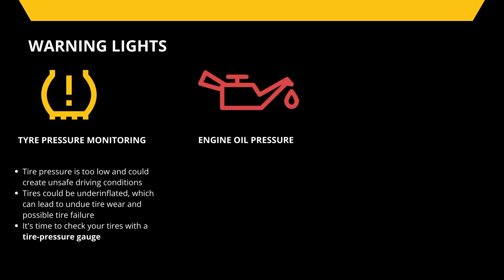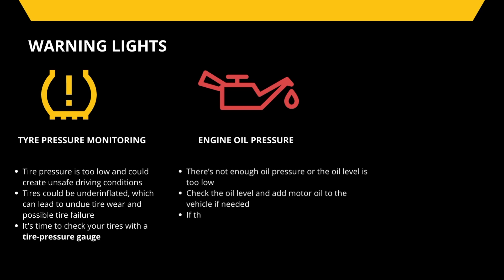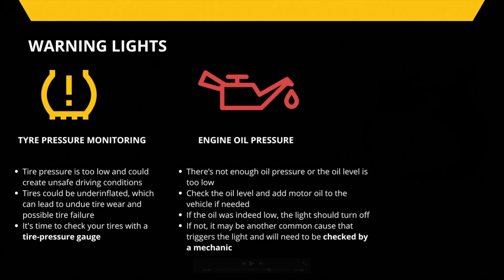The low oil pressure light is a warning that there's not enough oil pressure or that the oil level is too low. Check the oil level and add motor oil to the vehicle if needed, and continue to monitor the light. If the oil was indeed low, the light should turn off. If not, it may be another common cause triggering the light and will need to be checked by a mechanic.